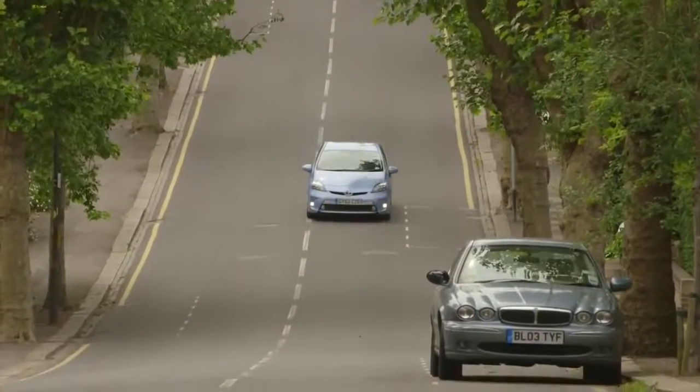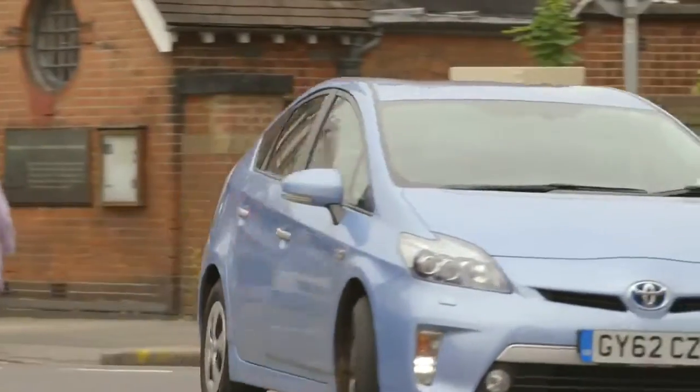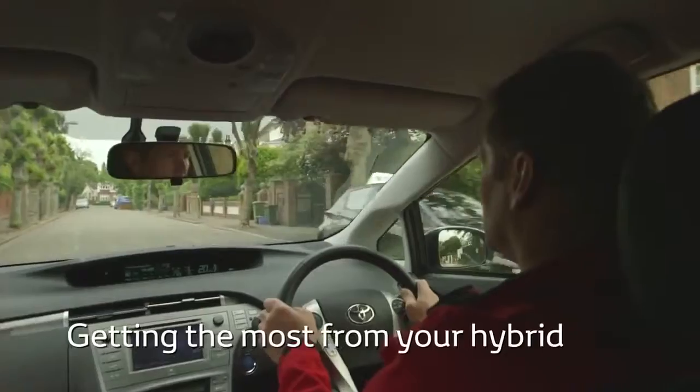Of course, the real hidden treat of a hybrid vehicle is the fuel economy, which is typically superior to that of a petrol or diesel vehicle. I'm now going to show you some driving and ownership tips to help you get the most from your hybrid.